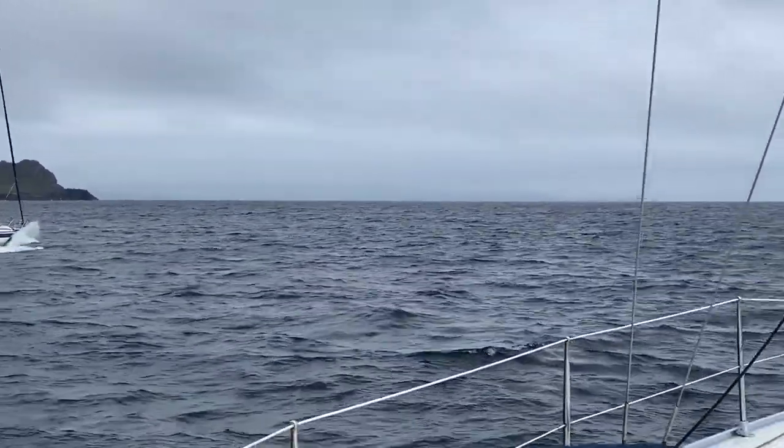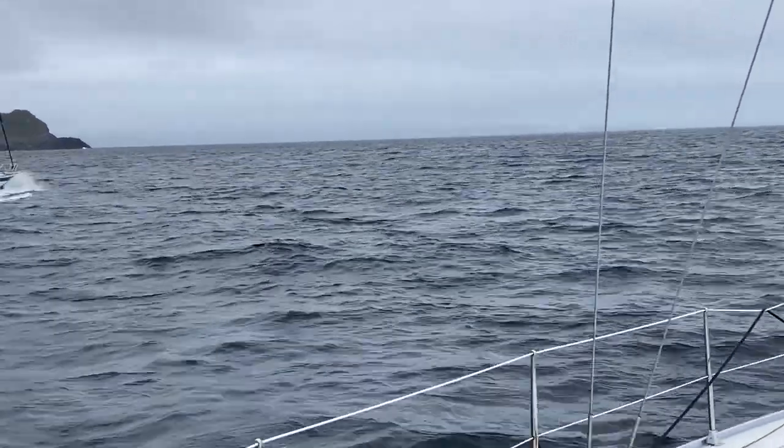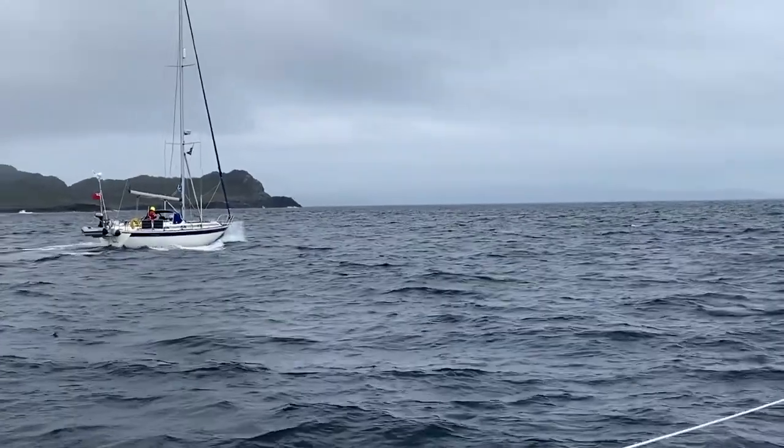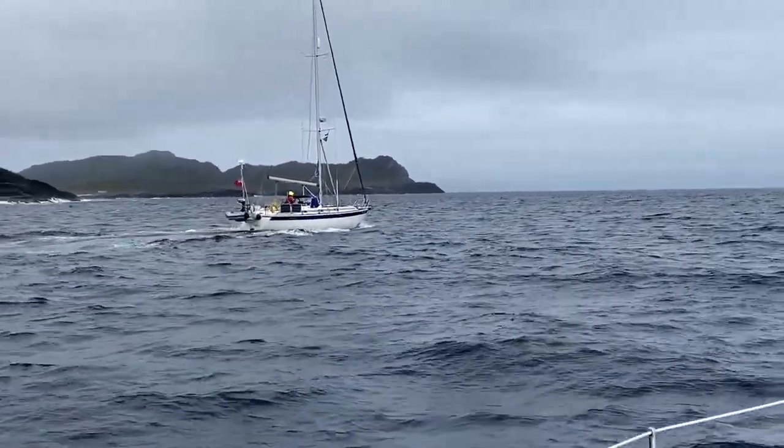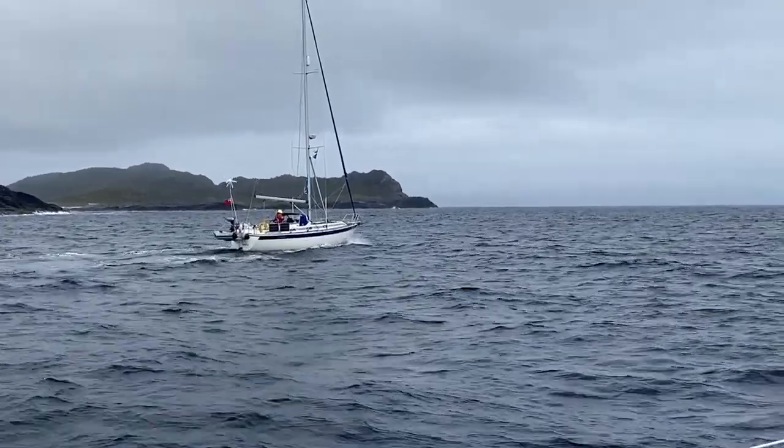It might be possible to see Mull now in the distance. We'll now be heading to port, into the Sound of Mull, on our way to our marina berth at Loch Aline.